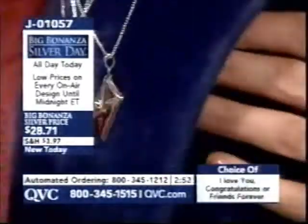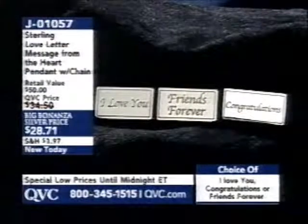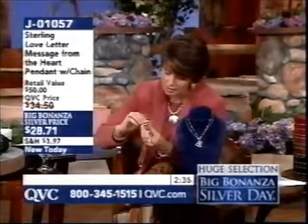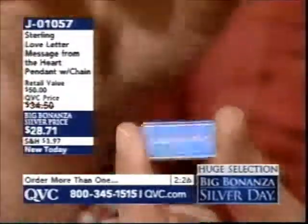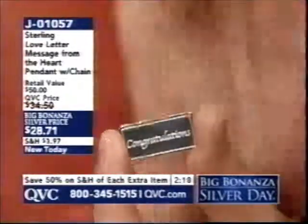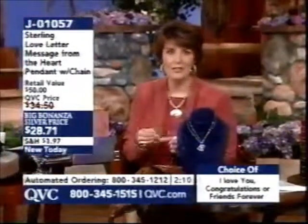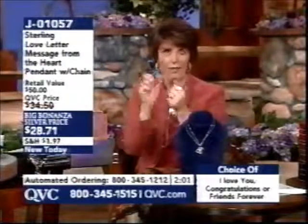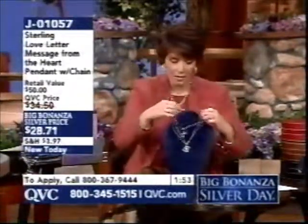Jill opens one of the pendants to show it. It's a hinged little envelope; inside is a sterling silver plate that has been engraved with a message — 'congratulations,' 'I love you,' or 'friends forever.' The friends forever option would be great for teenage girls to give each other as gifts. Jill recalls in high school the trend of broken-heart pendants shared between friends — she and her friends were called the four musketeers.